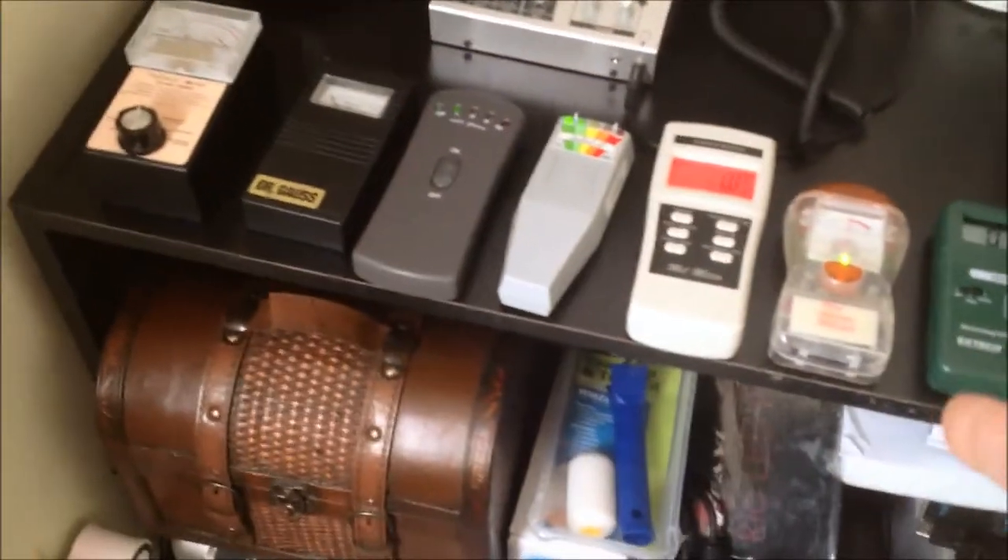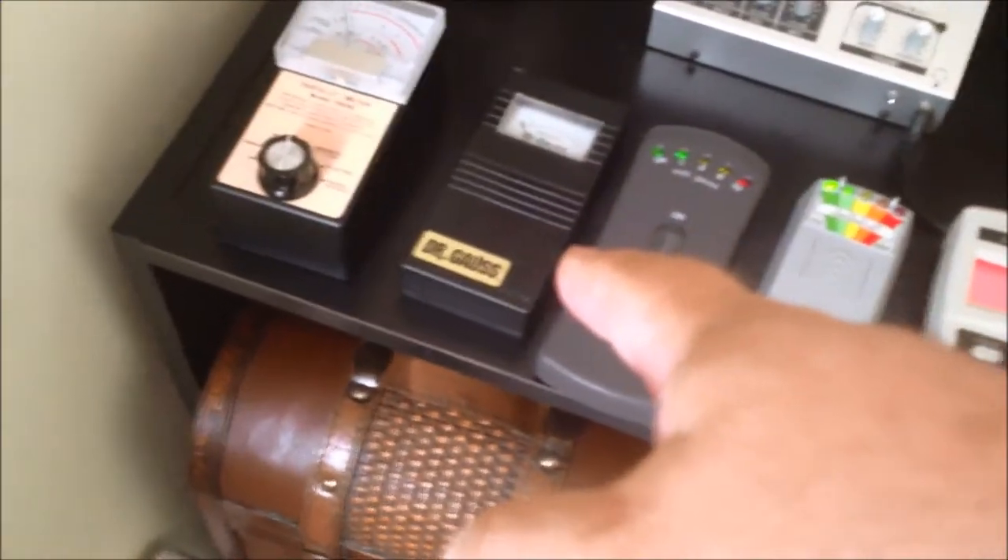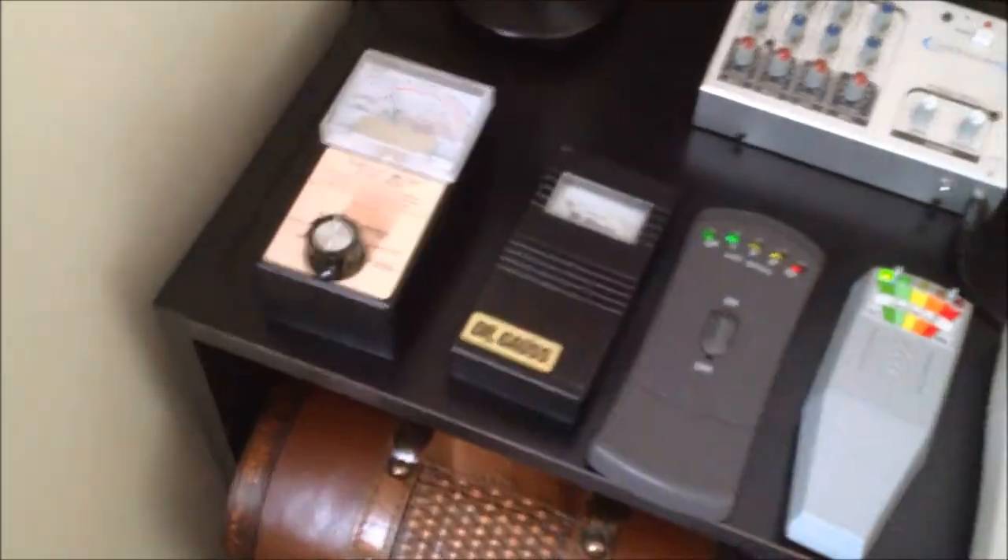Starting with the Niken meter, the Sperry meter, Ghost meter, the Mel meter, K2, the Velman K2, the Dr. Gauze, and Trifield.